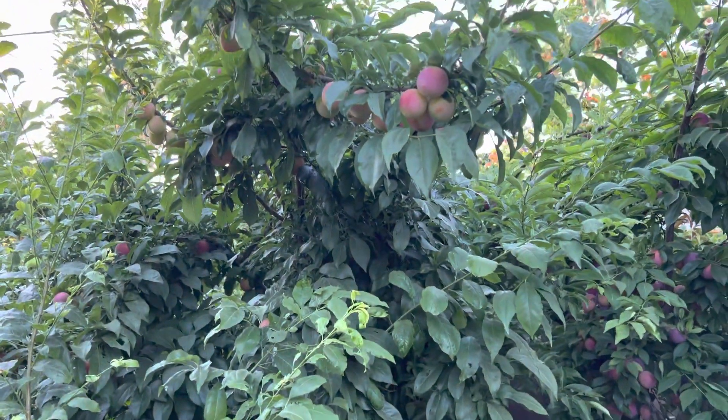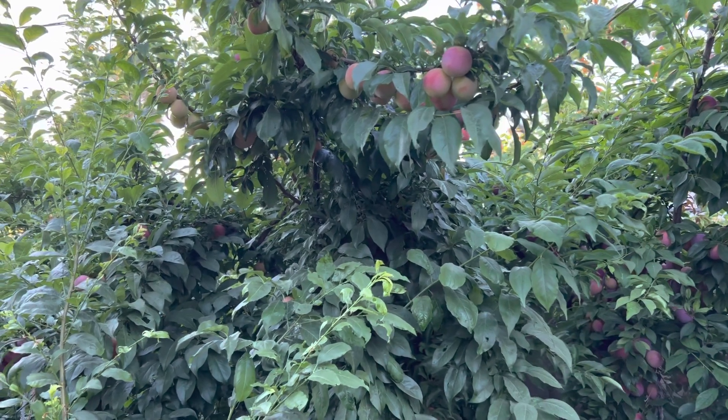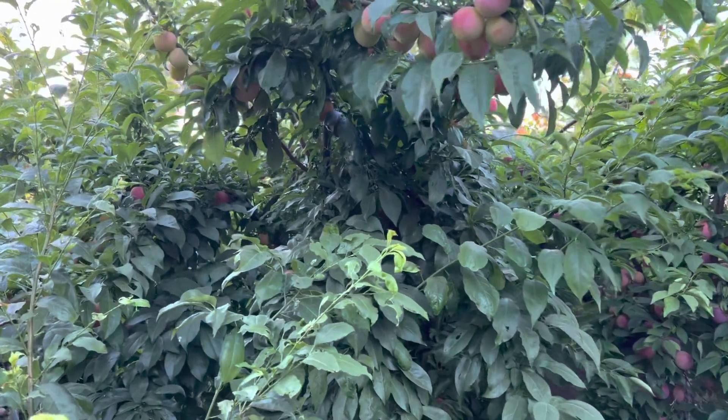This right here will be my blueberry tree. This flavor, I think it's called Sweet Shriek.